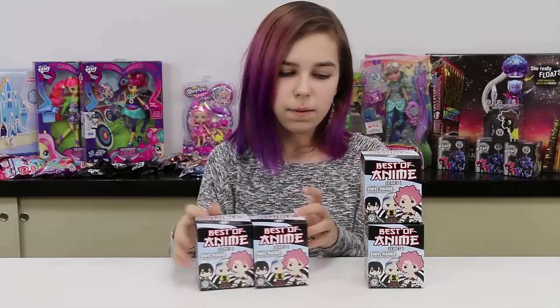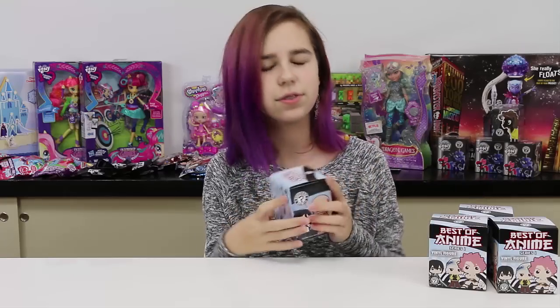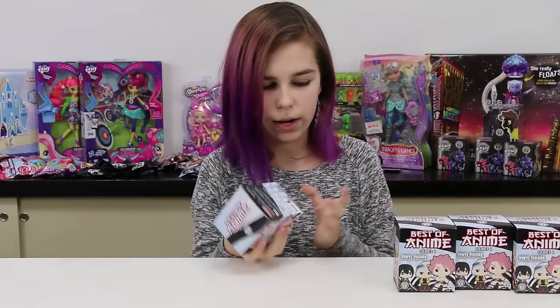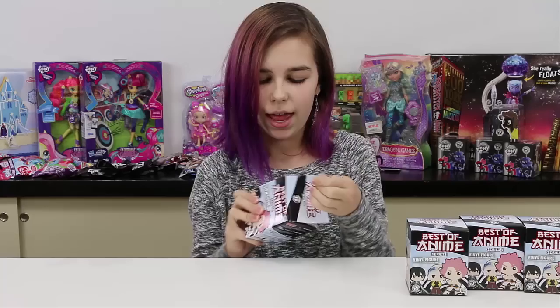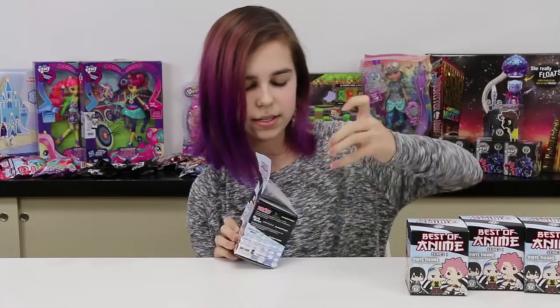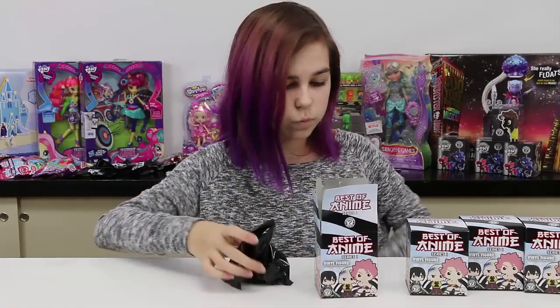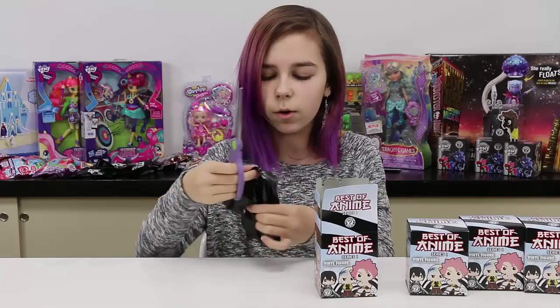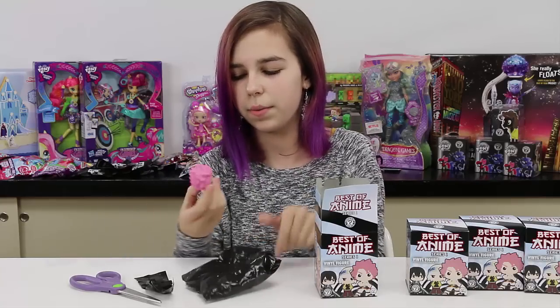Let's go ahead and start opening these up. These are supposed to be really good looking figures and I really hope we get Maka or Soul. By the way, I don't know any of the names of these guys so you guys are gonna need to help me in the comment section below.